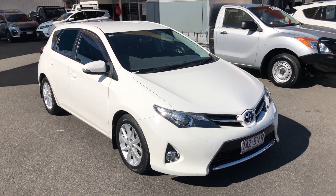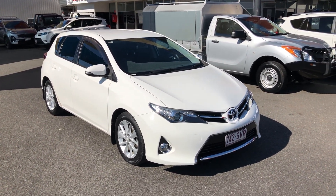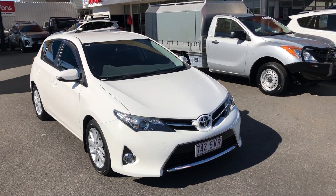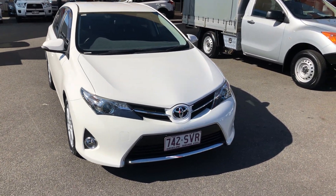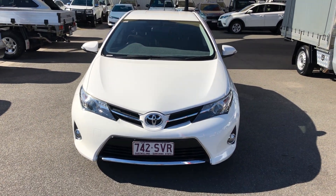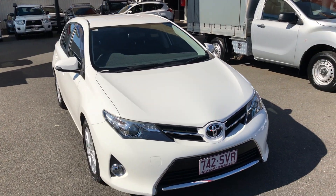We can deliver this vehicle all over Australia — most commonly down to Brisbane or along the highway in between — and the price for delivery is only $410. Thank you for watching.